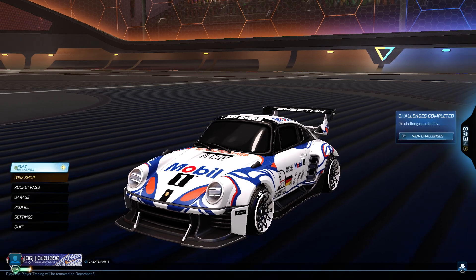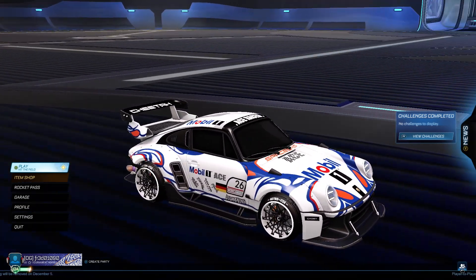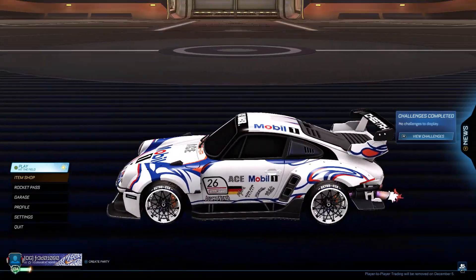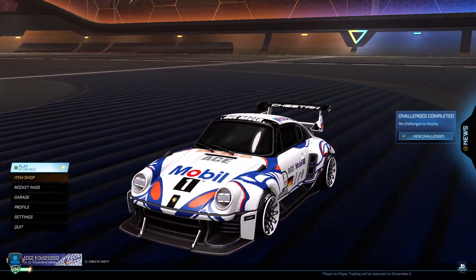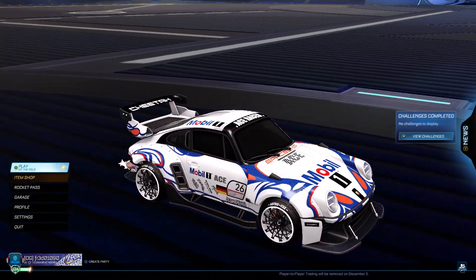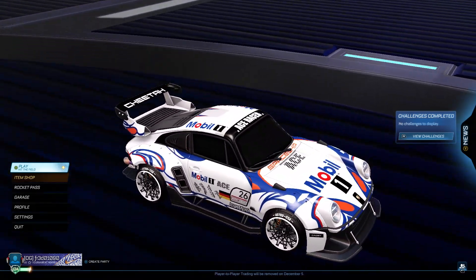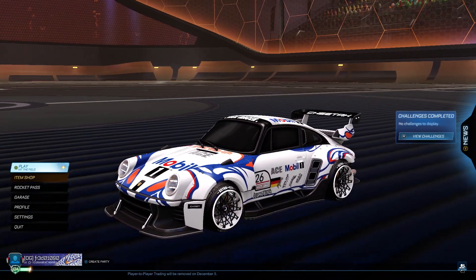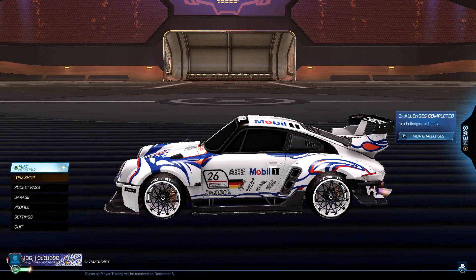What's going on guys, today I'm gonna reveal this Porsche 911 Mobile One decal. I'm gonna tell you how to get it — you gotta get it soon. I think this thing is beautiful.